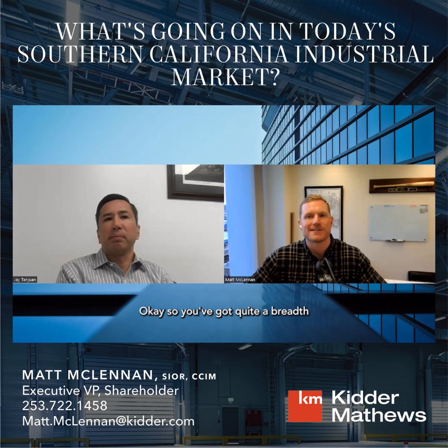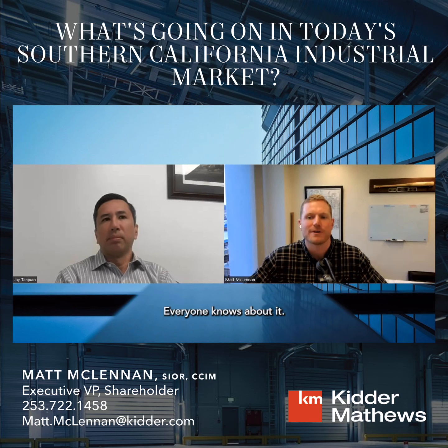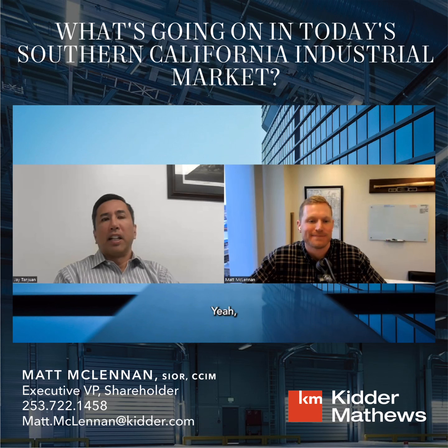SoCal is obviously one of the largest — probably the largest by square footage — industrial market in the entire country. You have the Ports of LA and Long Beach, very busy ports, over a billion square feet. Give us a quick overview: what is the SoCal industrial market like right now, what are the challenges you're facing as a developer, and how do you be successful out there?